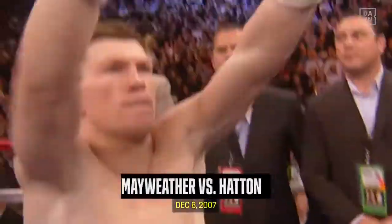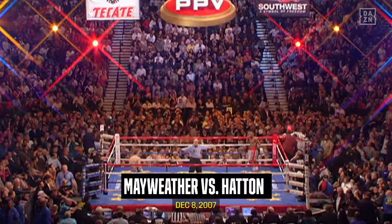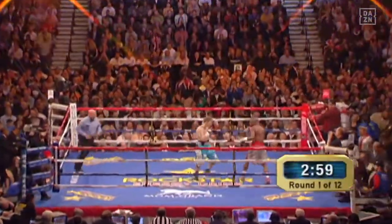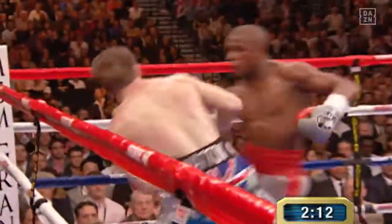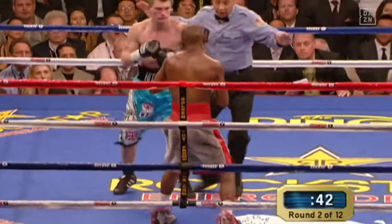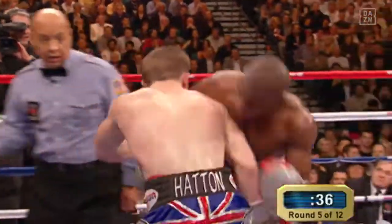Ricky Hatton decked out in blue with the fringe and the Union Jack in his trunks. In the gray trunks with a red trim, Floyd Mayweather. Here we go! Hatton drops the right shoulder when he's coming in. You can see the right hand of Hatton loaded up, and he catches him with the hook. Hatton has got a real big nose underneath that right eye, and that's from the left hooks again.